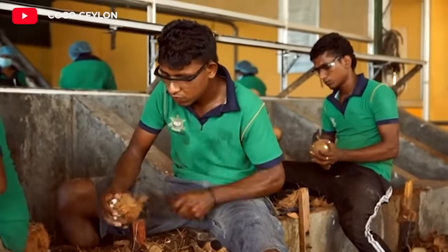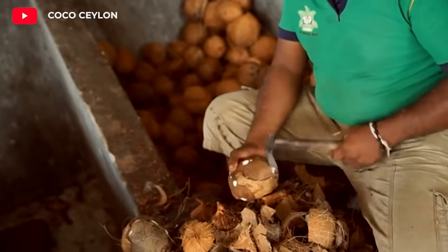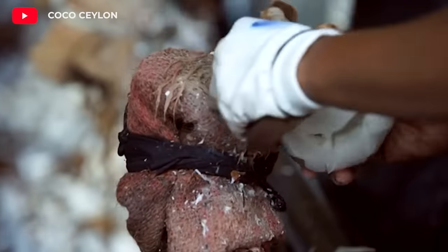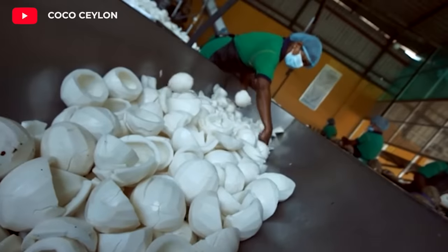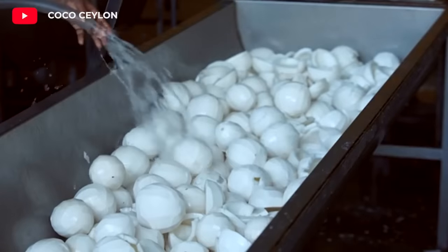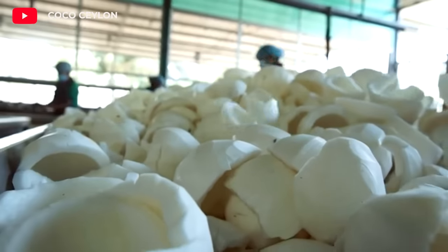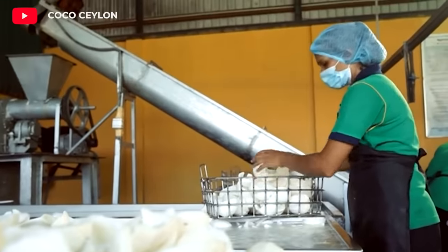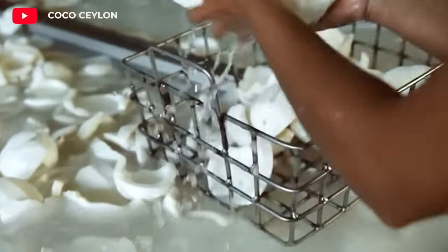First, the shells of mature coconuts are carefully separated. The shells are then used as raw materials for the oil extraction process. Coconut meat is grated or sliced and dried. Drying can be done in the sun or in the oven.